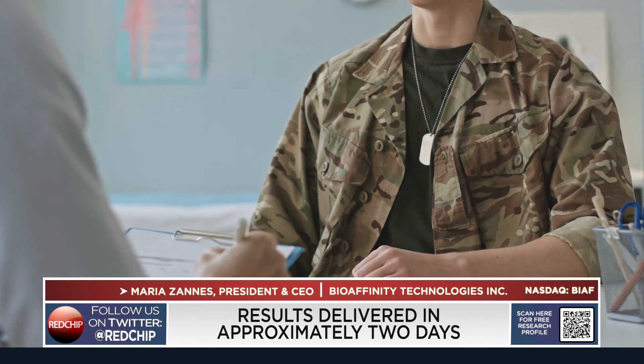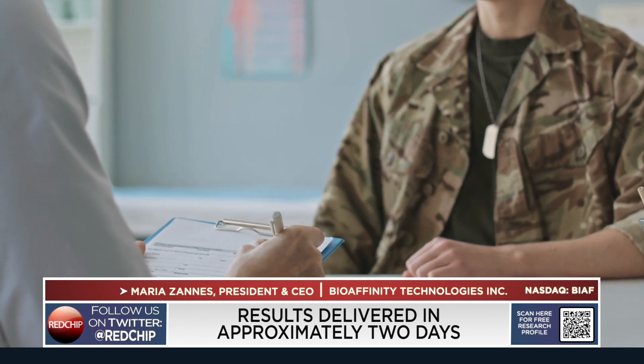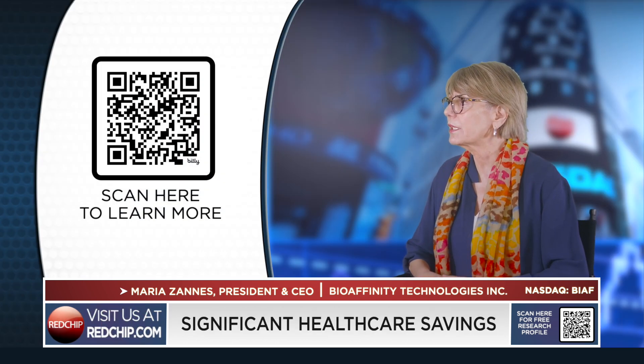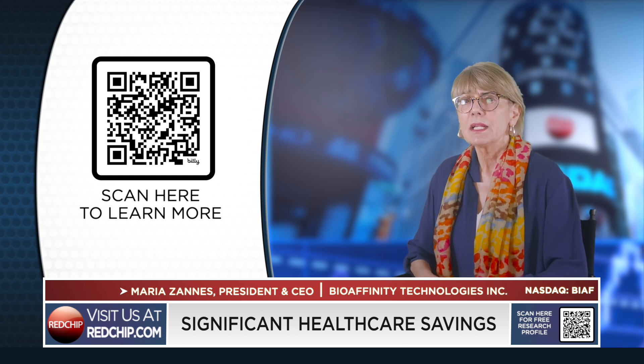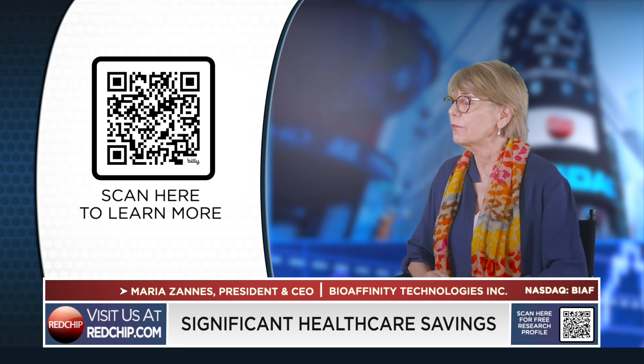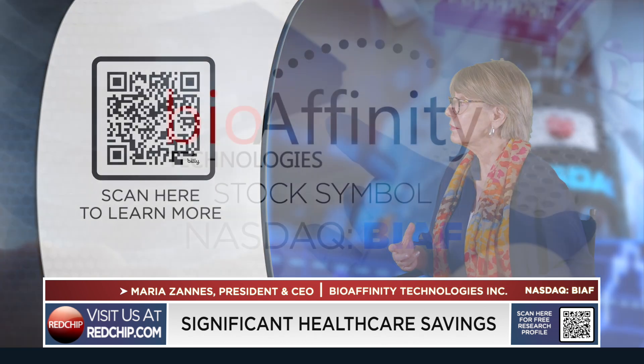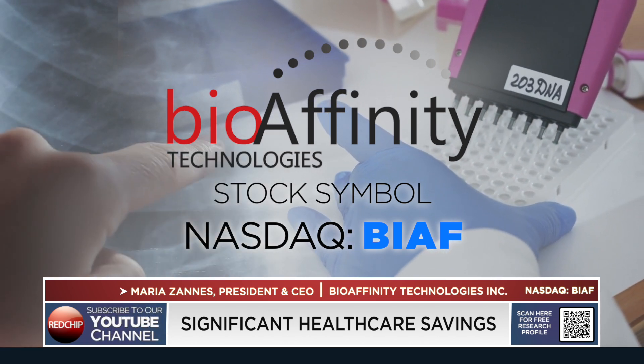That's fascinating, Maria. I want to dive more into how your test saves patients and the health care system money. Last year, two pulmonologists — one practicing at Brook Army Medical Hospital, the Department of Defense's largest military hospital, and one at Audie Murphy VA — looked at the savings accomplished when CyPath Lung is put into the standard of care. They found individual savings of $2,700 per Medicare patient and $6,400 per patient with commercial insurance, spelling significant health care system savings: $370 million for Medicare and close to $900 million for private payers.